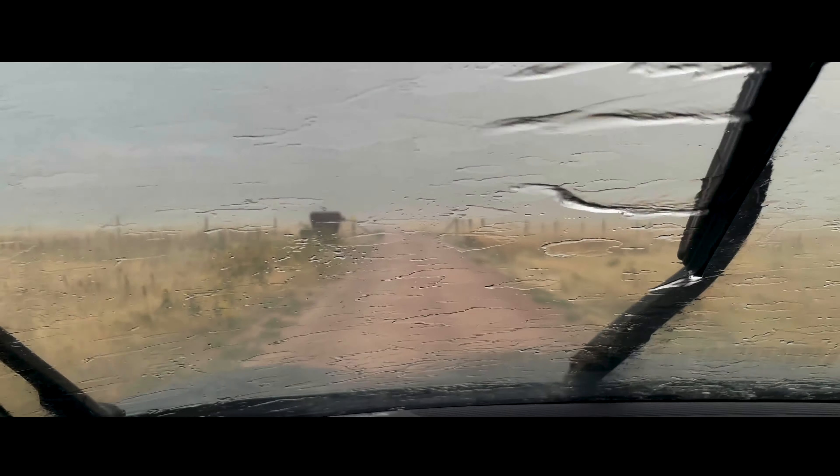Man, it is coming down. I got in the car just in time — I can barely see the road.